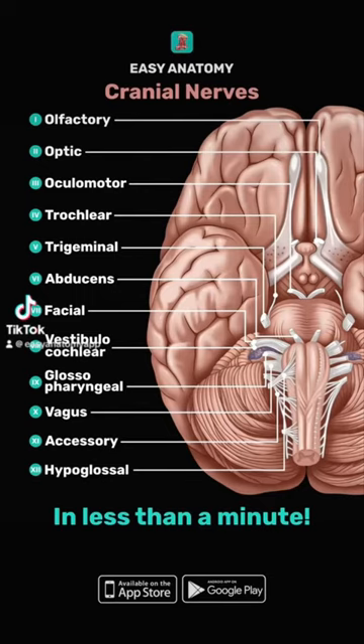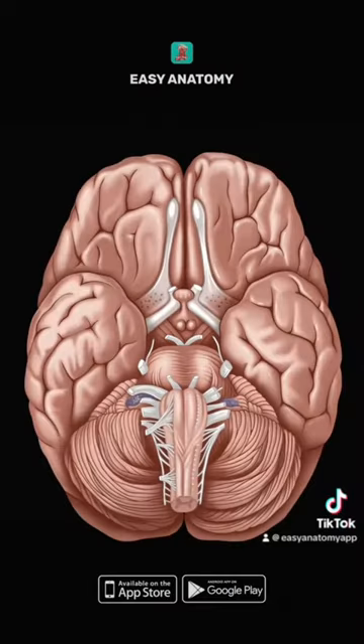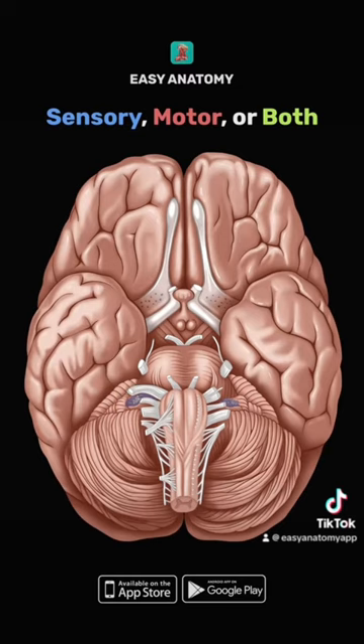We're going to show you how to remember the cranial nerves in less than a minute. We know that cranial nerves can be classified as sensory, motor, or both. Here is a commonly used mnemonic to remember this.